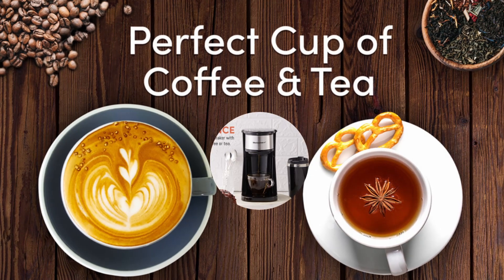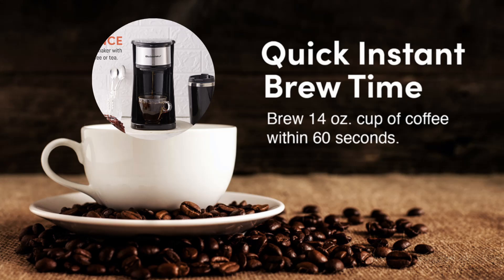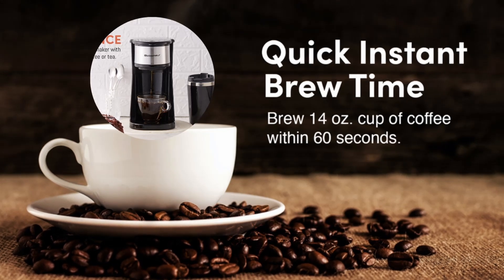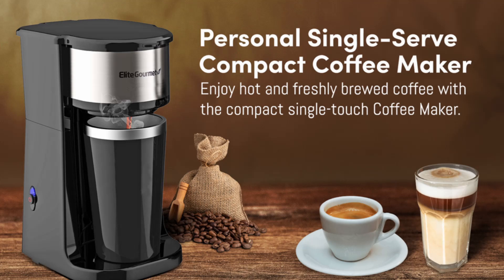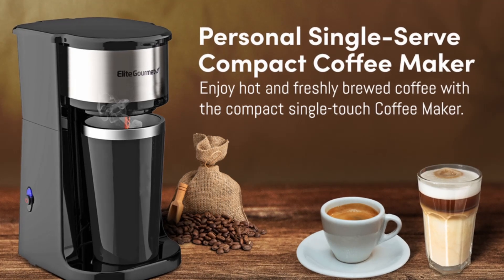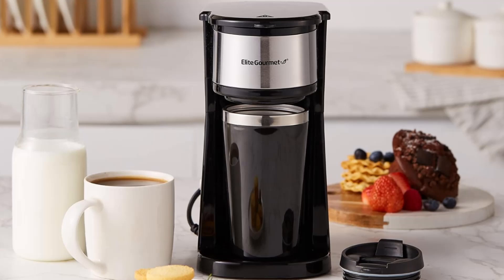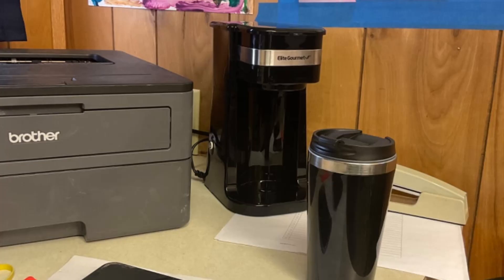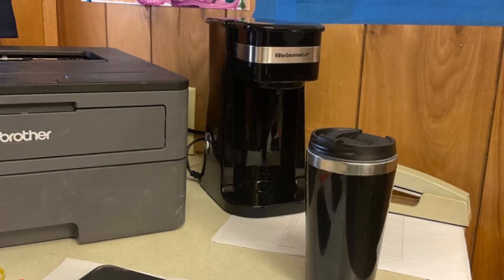Clean up is a breeze with the elite gourmet single-serve coffee maker. All removable parts, including the reusable filter, travel mug, and lid, are dishwasher safe, making maintenance simple and quick. There's no hassle of buying additional filters or cleaning complicated components — simply rinse and place the parts in the dishwasher to keep the coffee maker clean and ready for your next brew.